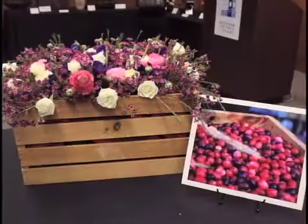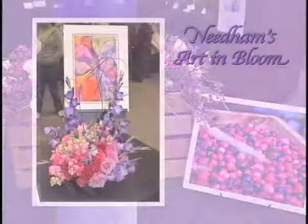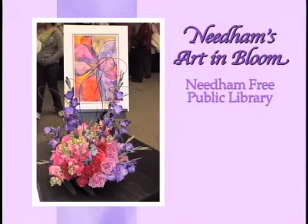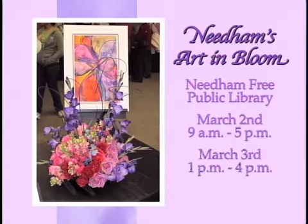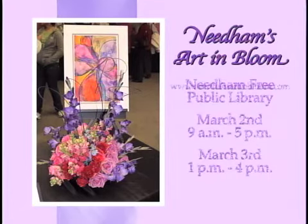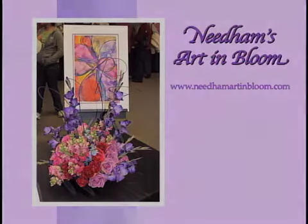Art in Bloom is a free event sponsored by Roach Brothers and will take place the first weekend in March. The exhibit will be on display at the Needham Free Public Library on March 2nd from 9 a.m. to 5 p.m., and on Sunday, March 3rd from 1 p.m. to 4 p.m. For more information, go to www.needhamartinbloom.com. For the Needham Channel News, I'm Ashley Jolier.